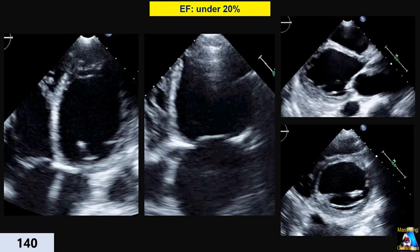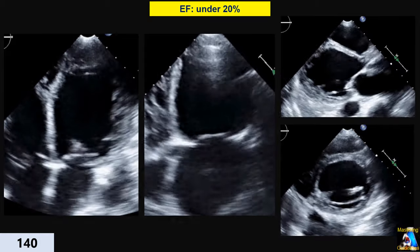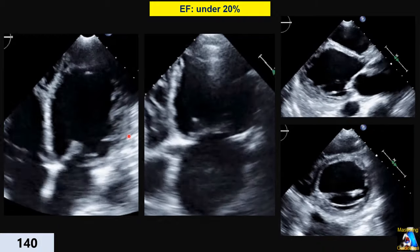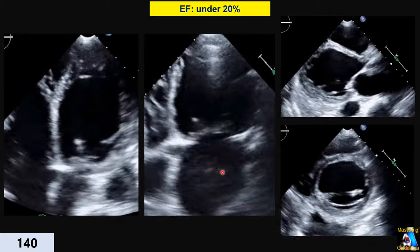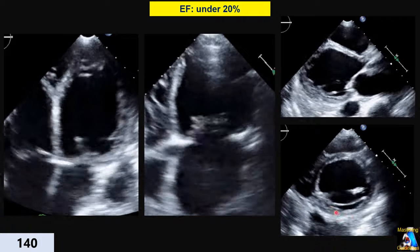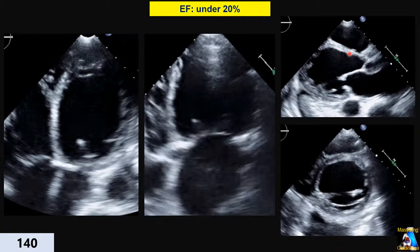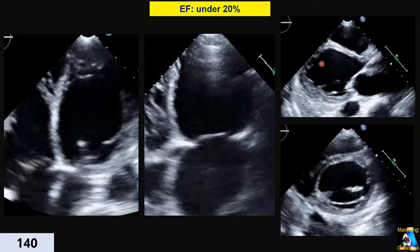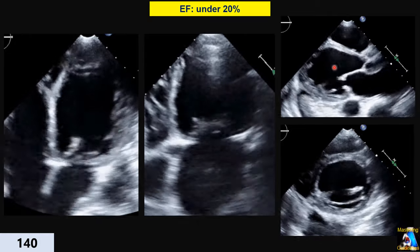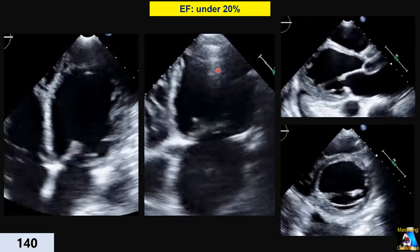Here we have EF below 20 percent. You can see almost none of those movements — just shaking or bouncing, maybe a little contractility from the left atrium giving that impression. Almost few millimeters decrease in all dimensions; almost nothing happening. It even has wall motion abnormality. At this level almost always they have some wall motion abnormality.